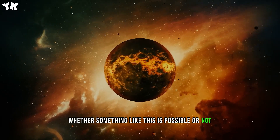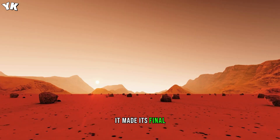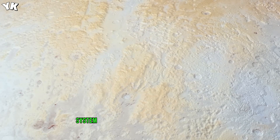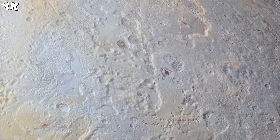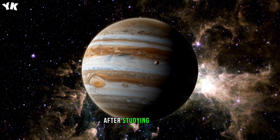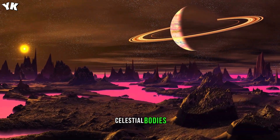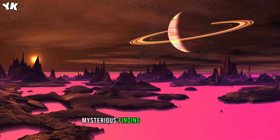Whether something like this is possible or not remains to be discovered in the future. During the probe's retreat from the dwarf planet, it made its final high-resolution images of Pluto and its mesmerizing haze. Overall, the spacecraft has made more than 200 scientific observations of the Pluto system, including its five moons. Right now, New Horizons is still wandering the Kuiper Belt, after studying a binary trans-Neptunian object called Arrokoth. For decades to come, no other probe will explore this realm of icy celestial bodies, and who knows — perhaps it can surprise us with another mysterious finding in the near future.